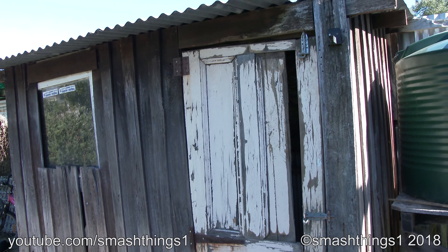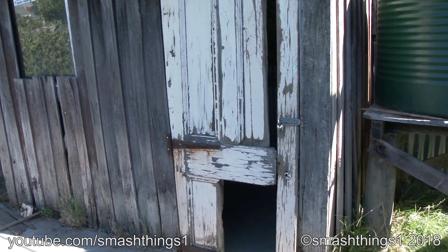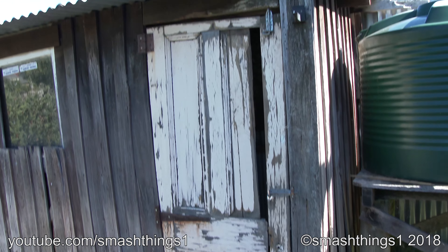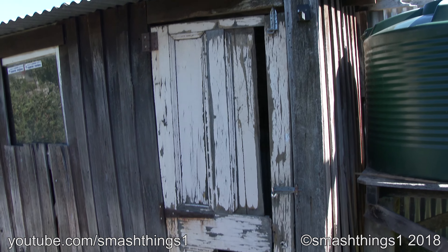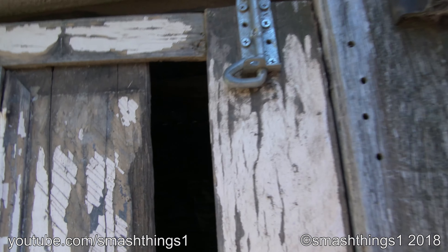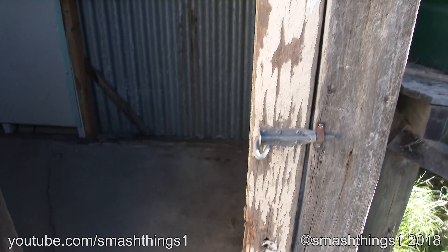Here's a video on the ghetto shed where I smashed stuff in — and you can see that it is ghetto. That door was a lot worse. It was mostly missing but I found the pieces around and put it back together. Yeah, it opens like that. That doesn't actually do much.